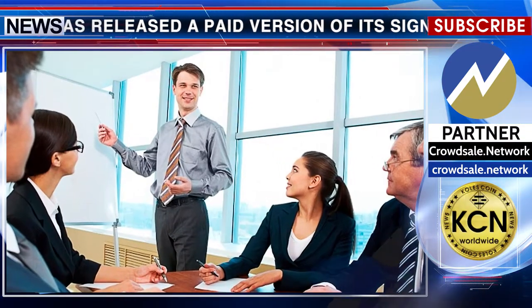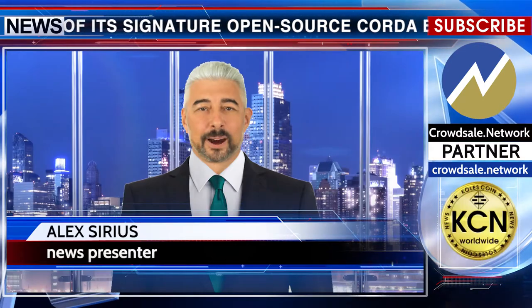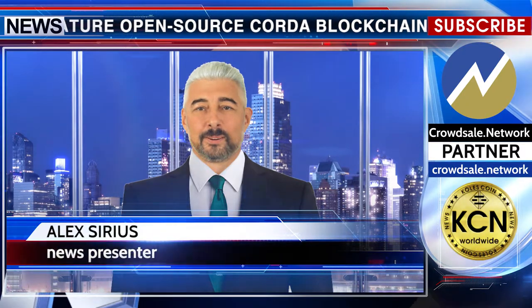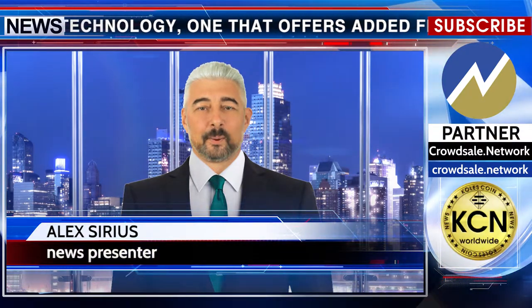The big reveal comes just over 13 months after R3 raised $107 million, at the time stating that it would allocate funds for an enhanced version of its product. Further, it will bring to end a period of development in which businesses have needed to build on top of R3's open source code, dedicating internal staff and resources.